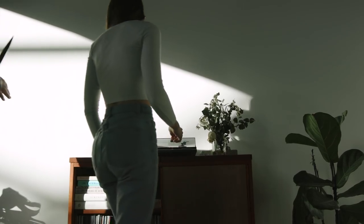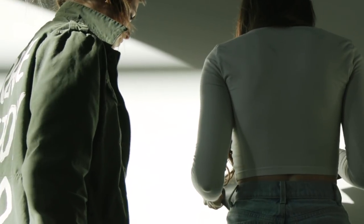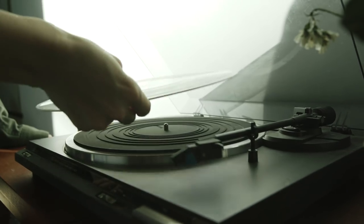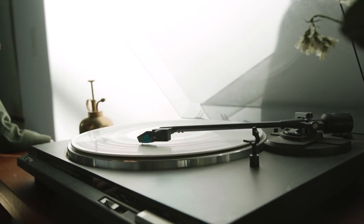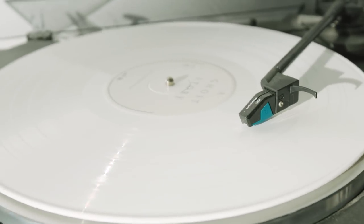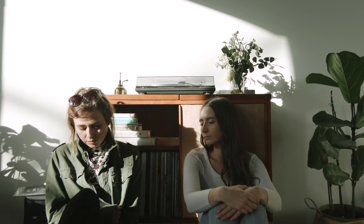One of our favorite parts about Artlist is you can download an unlimited amount of songs with a membership, which is great for us because we've downloaded over 100 songs this past year, which would have cost us over $5,000 on the service we used to use. We only choose sponsors whose products and services we use and love, which is why we're stoked to be able to give you an extra two months free when you sign up with the link below. Find the perfect track for your videos with Artlist.